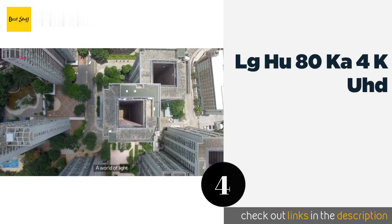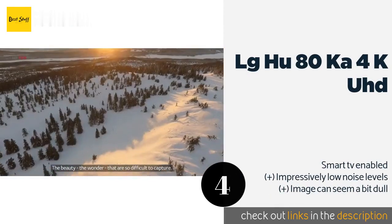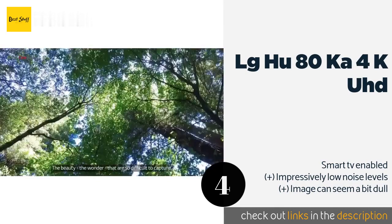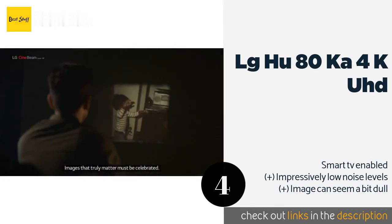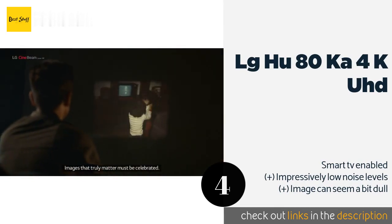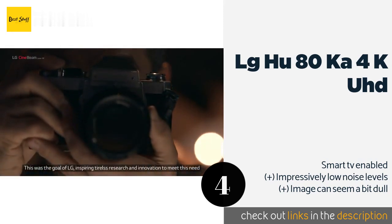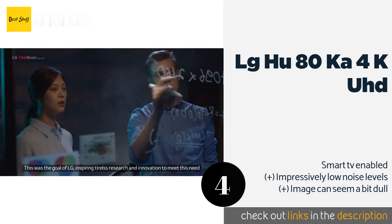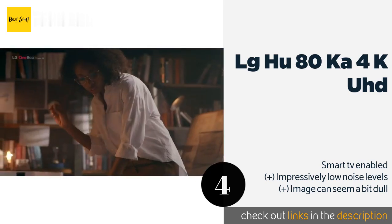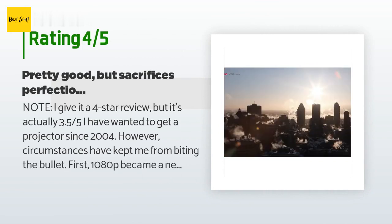The next product is the LG HU80KA 4K UHD. Thanks to its short throw and diminutive design, the LG HU80KA 4K UHD can be incorporated into your entertainment center without getting in the way of any other important gear. Its built-in Bluetooth output connects simply to soundbars and other speakers. The price is around $2,796 — check out the product link in the YouTube description below. The average rating is 4.3 stars from more than 68 customer reviews.